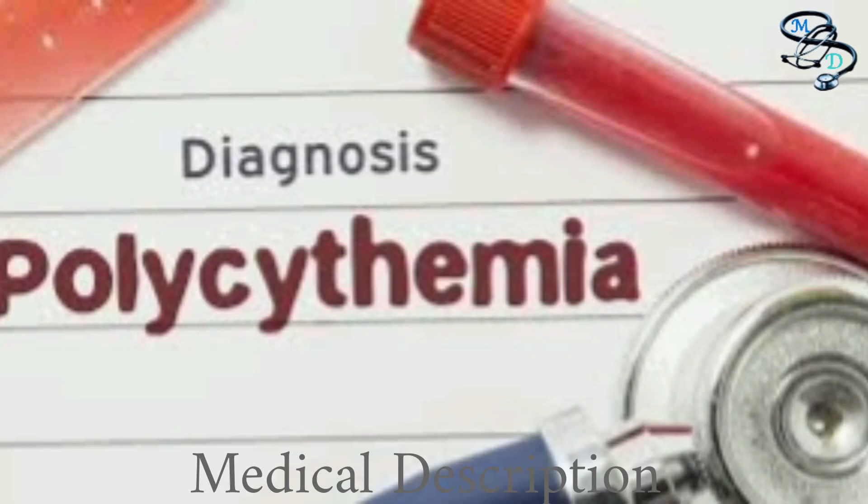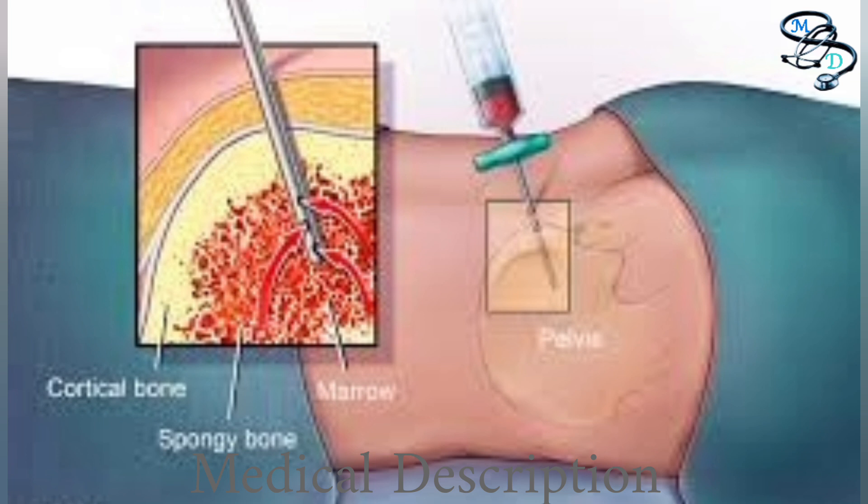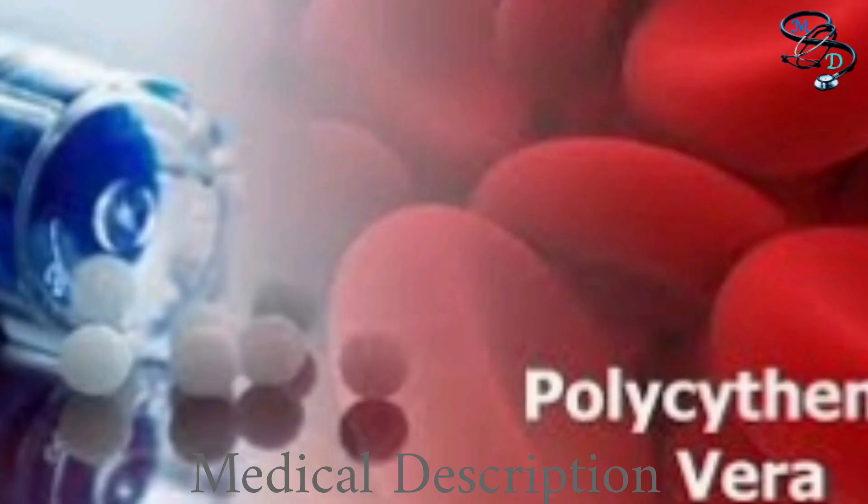The World Health Organization requires three separate criteria to diagnose polycythemia vera. Criterion 1 is a blood test showing a high red blood cell count, measured as high hemoglobin, high hematocrit levels, or high blood volume. Criterion 2 is a bone marrow biopsy showing excess blood cells or excess mature megakaryocytes, the cells that make blood platelets. Criterion 3 can be met by molecular testing showing the presence of JAK2 gene mutations, or blood tests showing very low levels of erythropoietin, a hormone produced by your kidneys to stimulate red blood cell production.